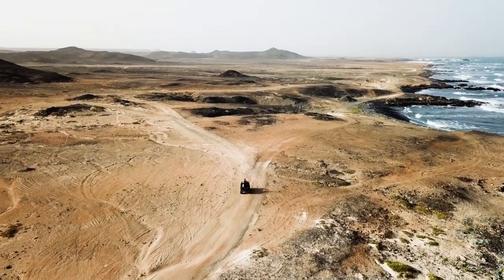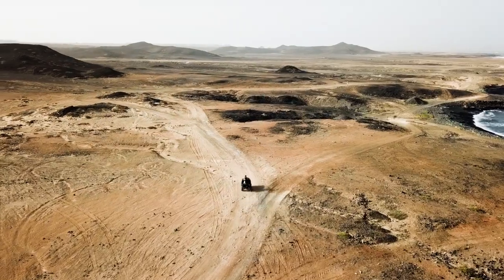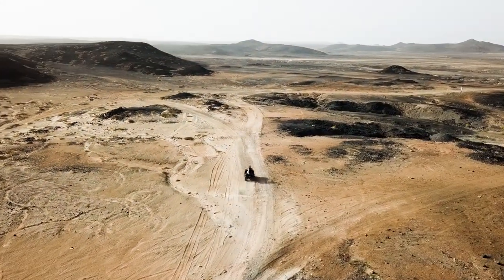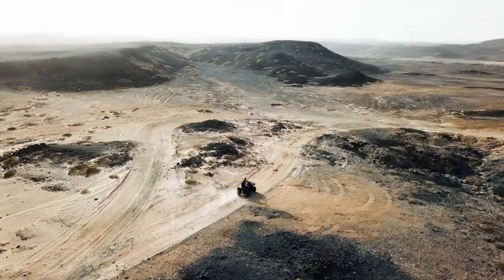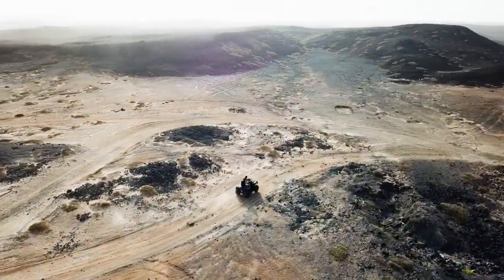The whole trip should take you no longer than four or five hours. Just remember to wear old clothes, sunglasses, and a scarf to cover your face, because after this adventure you will be completely covered in orange dust.